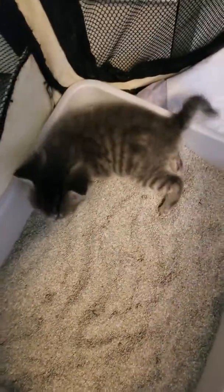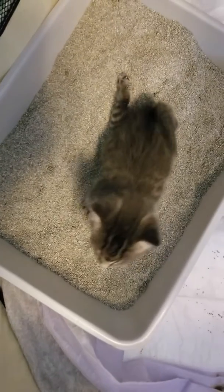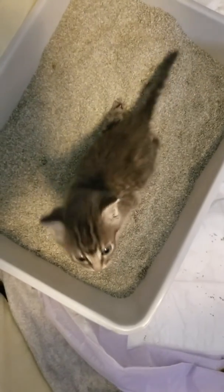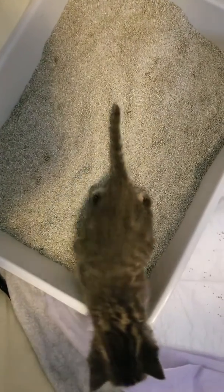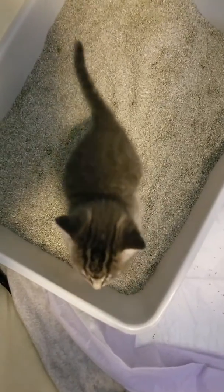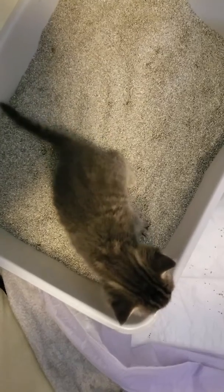This is our latest little special needs kitten. He can't use his back legs. I found a foster who's going to work with him. He still needs to have his butt wiped to get him to go. He was digging in there. I don't know that he knows how to do it without being stimulated.